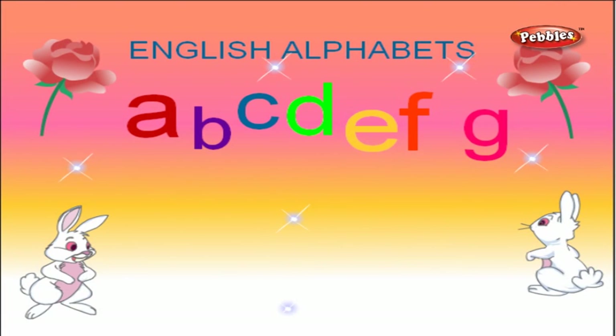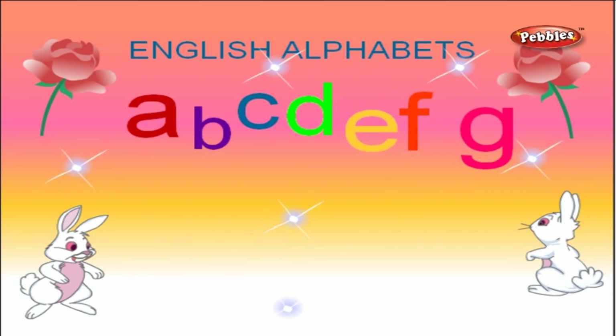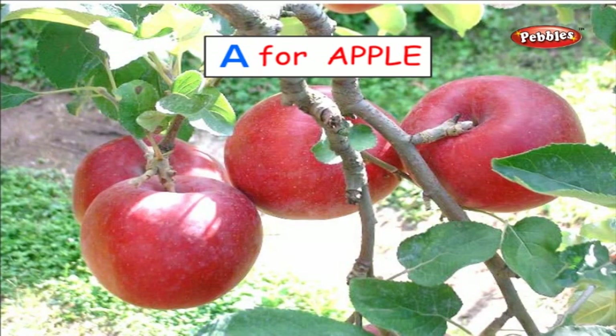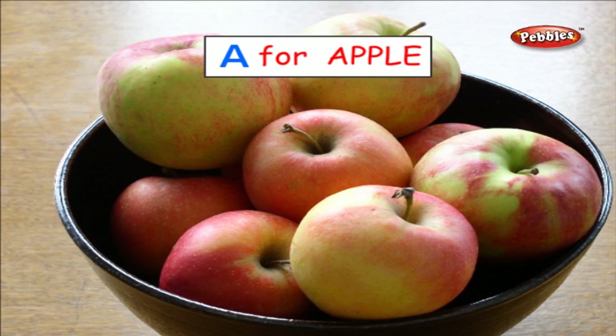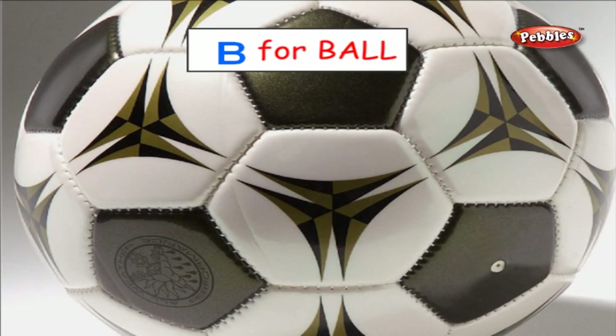The English language has 26 alphabets. We can learn a little about them. A stands for Apple. Yes, that's right. Now let's go ahead. B for Ball.